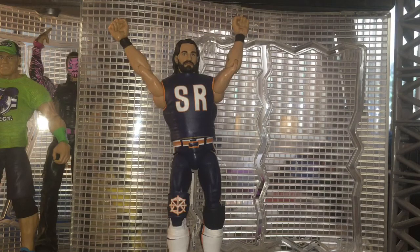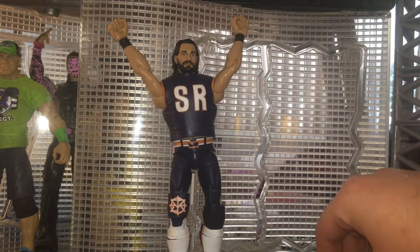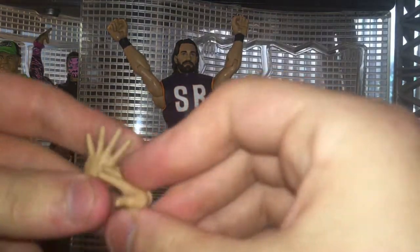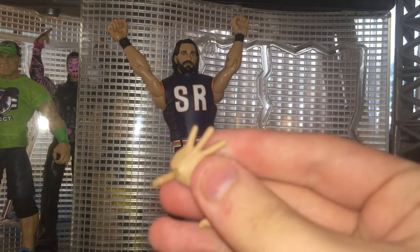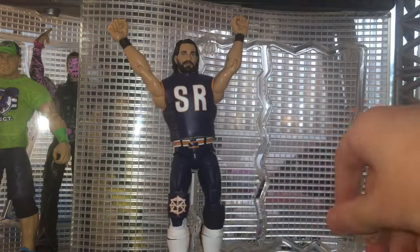Alrighty guys, here is Seth Rollins out of the packaging. Boy, this figure looks absolutely dope. They really nailed this figure — this is actually one of the best Seth Rollins figures to date. I have no complaints with it whatsoever. He comes with a set of interchangeable hands — these are the ones that you can make him do the pose on the top rope with — and, of course, like every other figure, it comes with the open gripping hands.